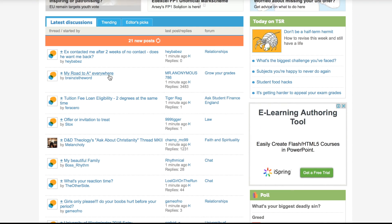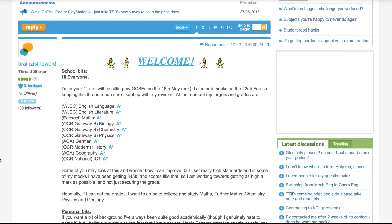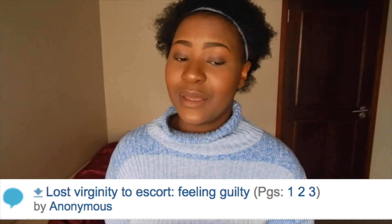My next one is The Student Room, which you probably already know. It's an online forum where you can talk to other students, ask questions, get help, and discuss topics. I spent probably a little too much time on there, but I do recommend making an account. Even if you don't post, it's really interesting to read through — you can ask academic questions or just read other people's questions.